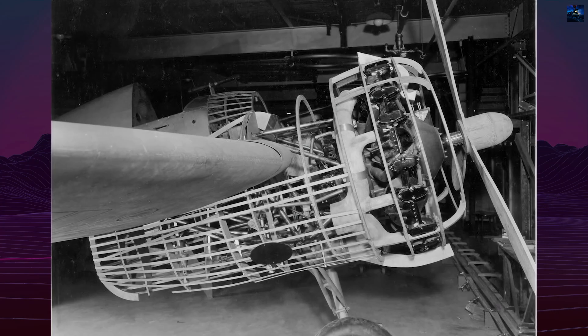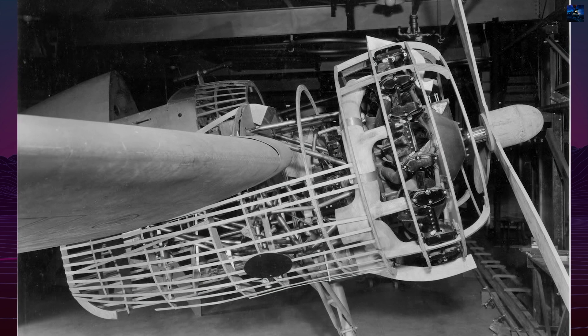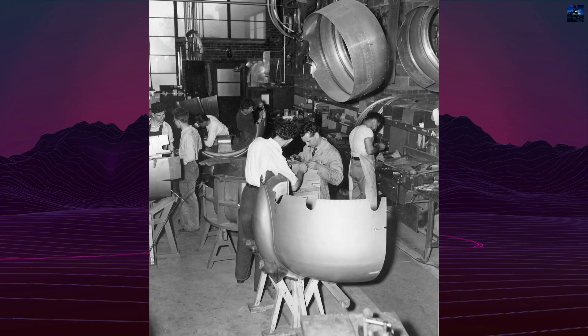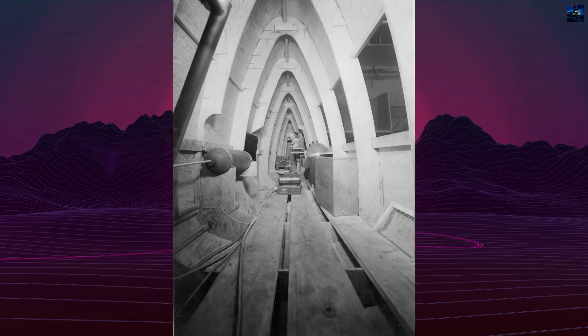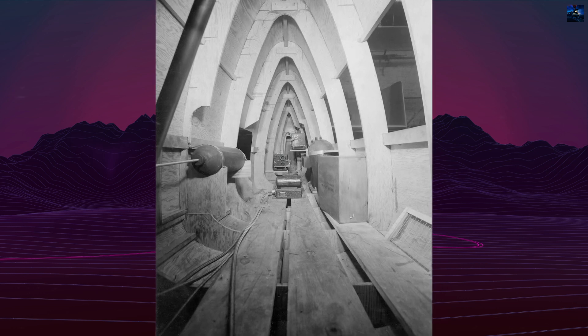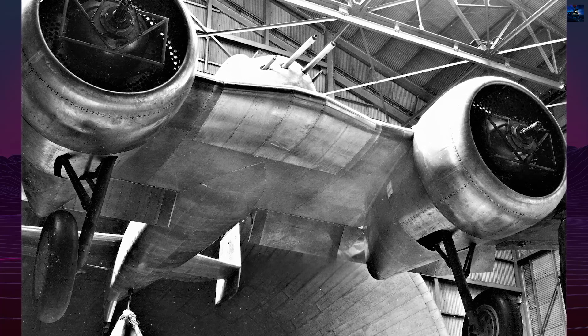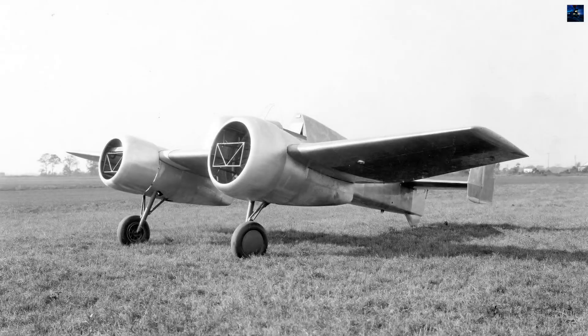The prototype, ordered on the 30th of June 1938 and designated XF-5F-1, used two 1,200 horsepower Wright R1A20-40-42 Cyclone radial engines with counter-rotating propellers to eliminate torque effects. The aircraft had a folding low wing, fully retractable landing gear, and H-shaped tail. The initial armament plan called for two 20mm Madsen cannons and two 12.7mm machine guns, though the prototype flew unarmed.